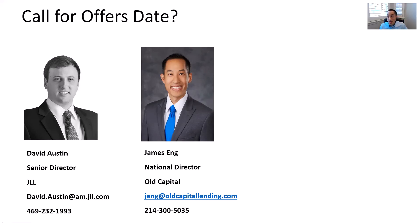Email is probably the best way to reach out to David if you want to set up a tour or get more information about the deal. The email is david.austin@am.jll.com. Thanks a lot, David. Thanks, James.